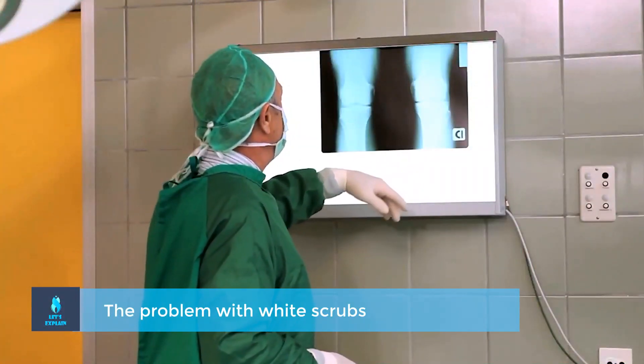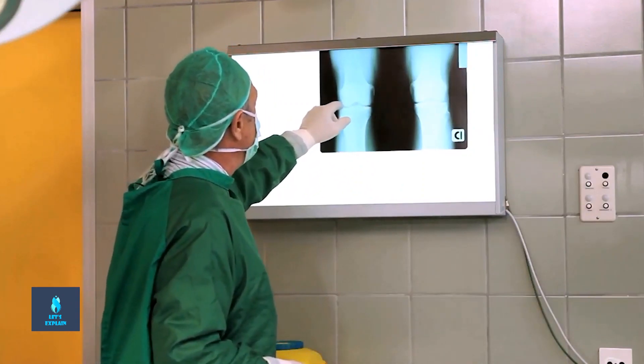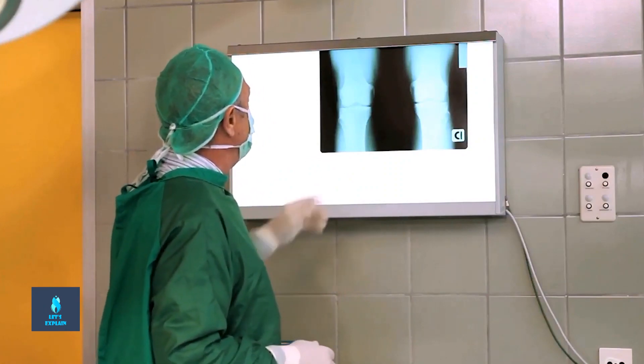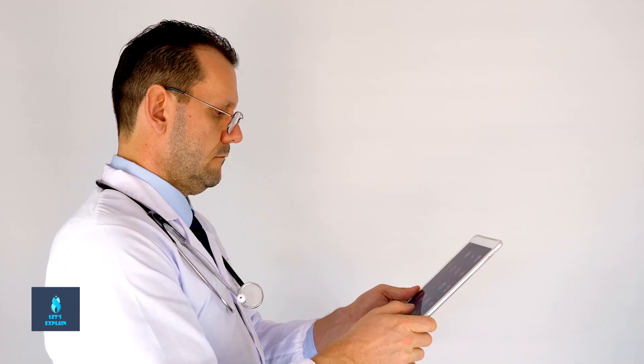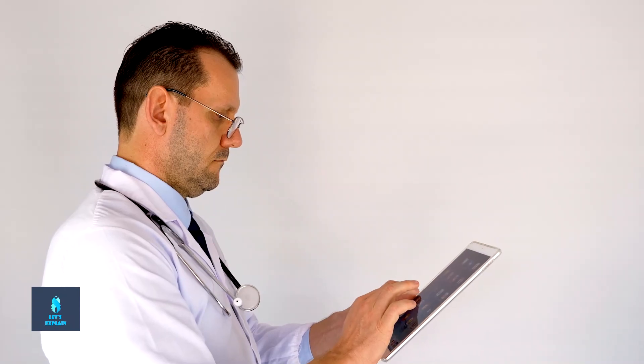Scrubs, so called because they are worn in a scrubbed environment, were originally white in color. This comes as no surprise as the aim was originally to emphasize cleanliness. The white scrubs, coupled with the general bright white environment of the operating room, however caused some problems.